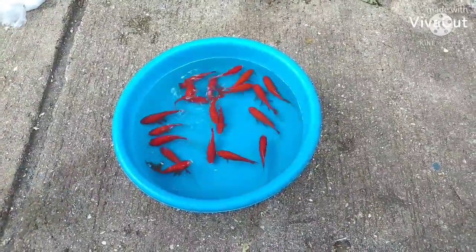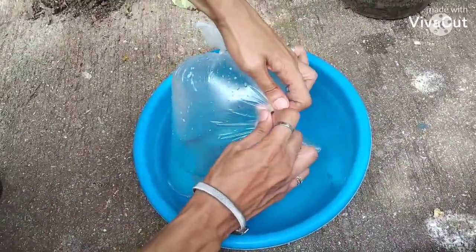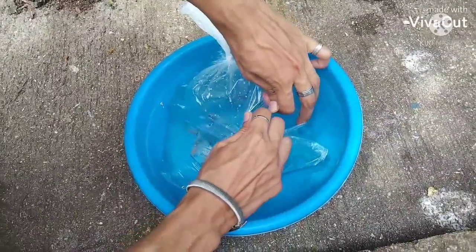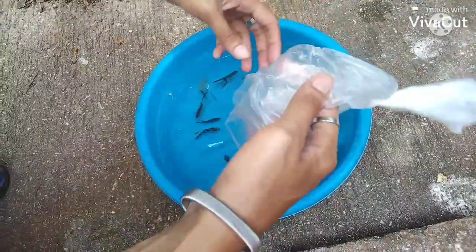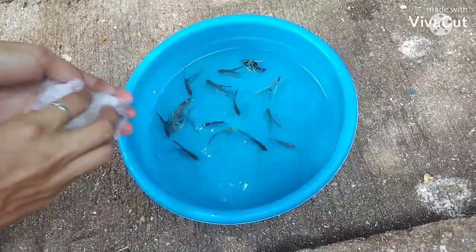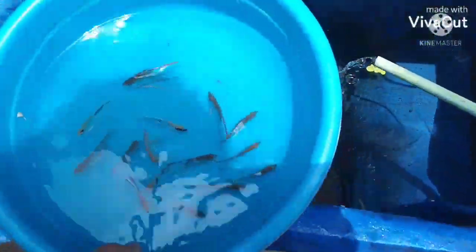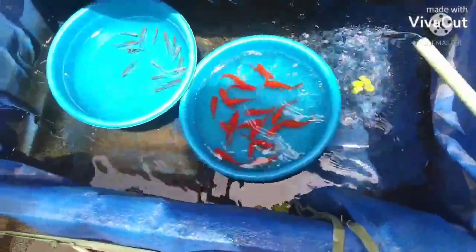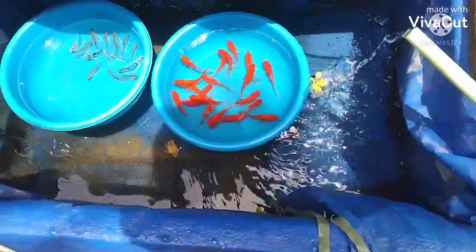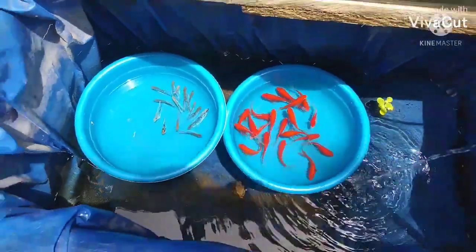Ito yung ating Shubunkin Goldfish. Ilalagay na din natin yung ating Angelfish — 15 pieces ng Angelfish. Ilalagay na natin sila sa kanilang tank kung saan natin sila i-display. I-acclimate muna natin sila dyan, siguro mga 15 minutes lang. Bago yung tubig natin guys, malinis siya.